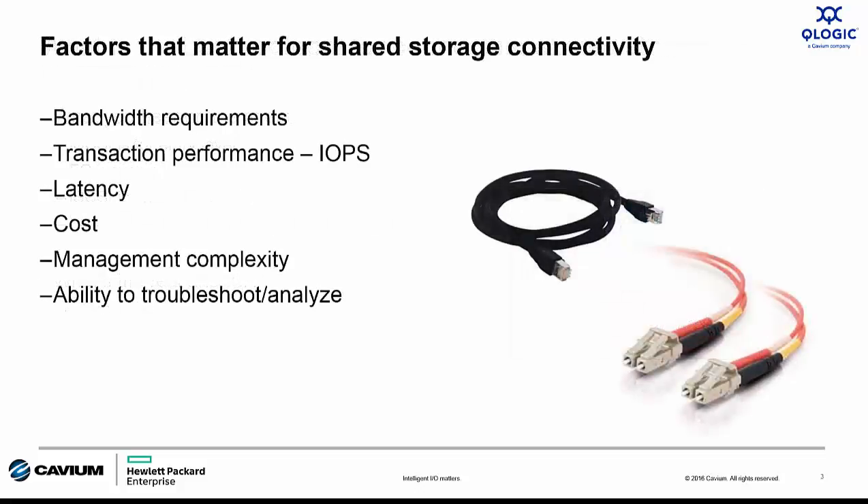When talking to customers about shared storage connectivity, there are several factors that need to be considered. There's no one-size-fits-all answer, no matter what the manufacturers tell you. When it comes to iSCSI versus Fiber Channel, each transport has different capabilities around bandwidth, transactional performance, and latency — as well as cost, manageability, and diagnostics. The real question is how does your customer prioritize each of these issues? That's where you need to start.